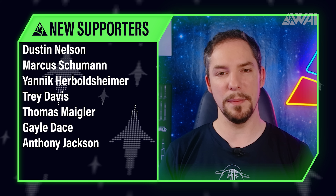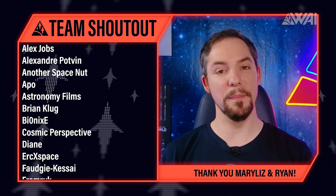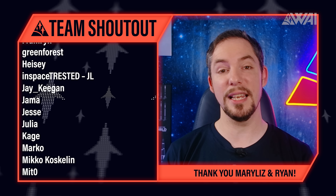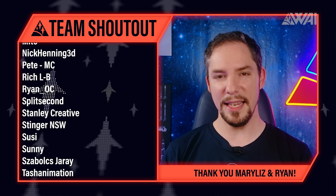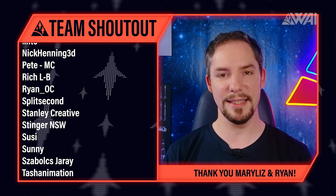Today's supporter shoutout goes to Dustin Nelson, Trey Davis, Gail Dace and many others — you rock! Without you and all the other supporters, What About It wouldn't be possible. Thank you for your support. Enjoy today's ad-free release and remember to join us on the Discord server. Today's team shoutout goes to Mary Liz and Ryan from Cosmic Perspective. You are the artists out there — you create work beyond what's normally possible. Thank you for joining the family and thank you so much for all that you do for Team Space. You rock!